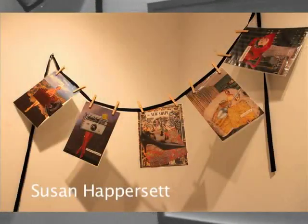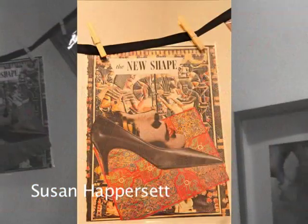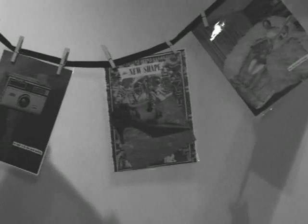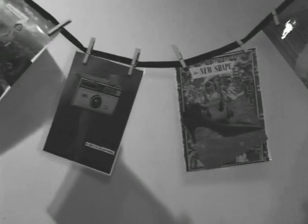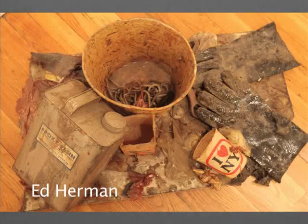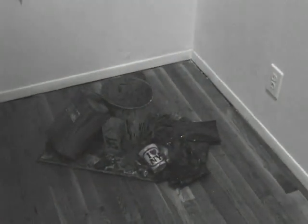Susan Haprisset — these are all collages created from old magazines of the 40s and 50s, before some of you were born. And 'Detritus from Making Art' by Ed Herman — this is all stuff that he's just kind of coated with resin.